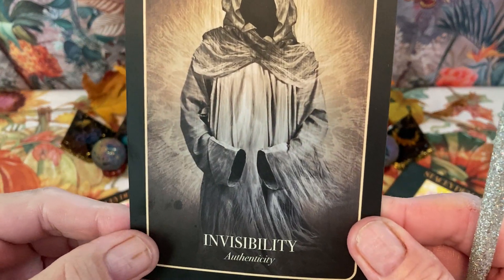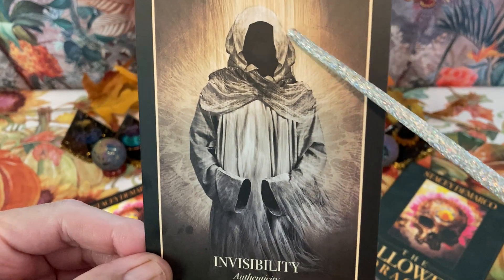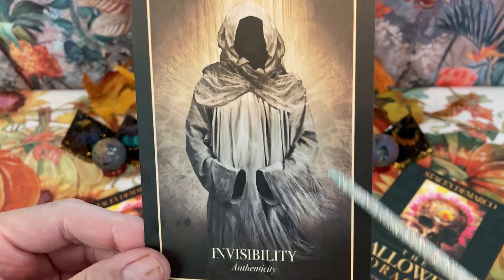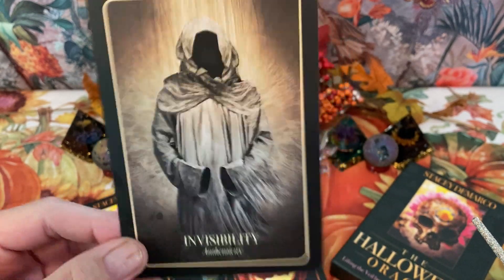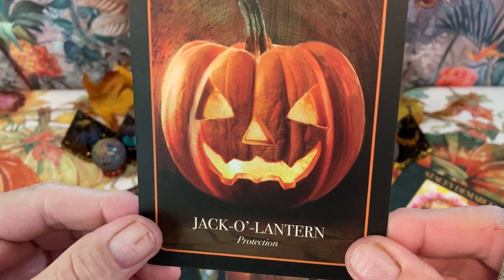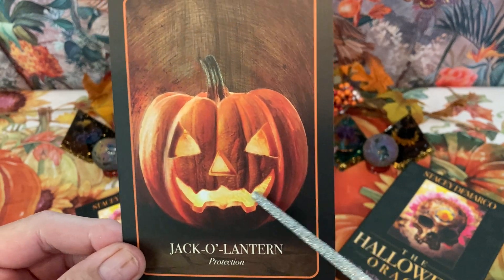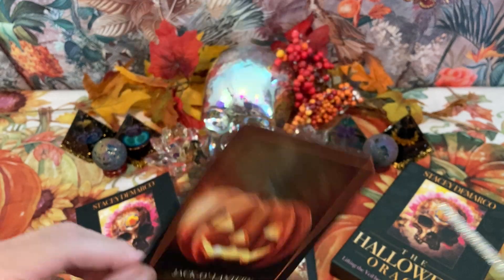Invisibility — the keyword is authenticity. We have a figure here in a white hooded robe. Next is Jack-o-Lantern — the keyword is protection. We have a beautiful jack-o-lantern with a pretty cool smile, and protection is a key word on this card.